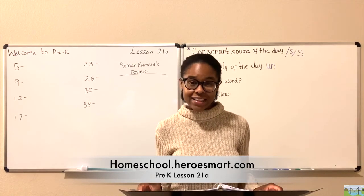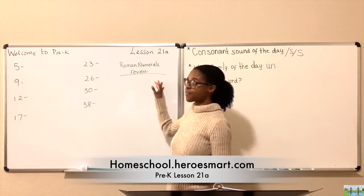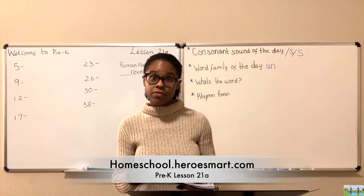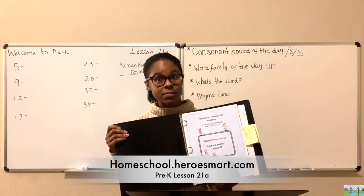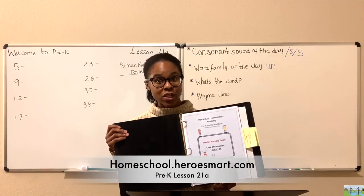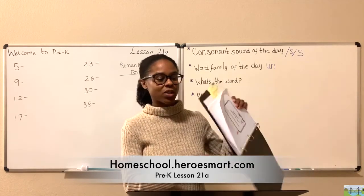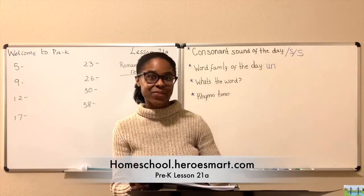Well, it's so good to have you back. This is lesson 21A, if you're following along. We also have the workbook for this lesson, easily accessible — if you follow the link in the description below. Here in the box you'll see the memory verse, so you'll want to work to memorize that throughout the week.